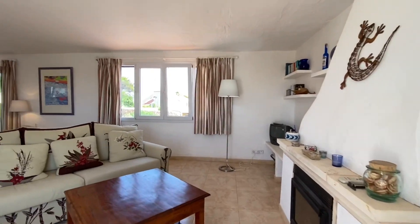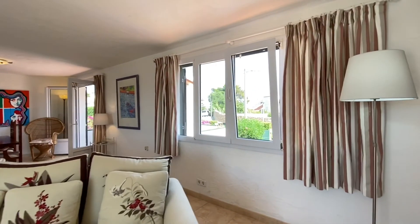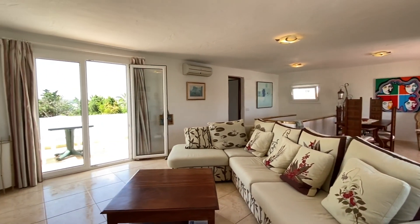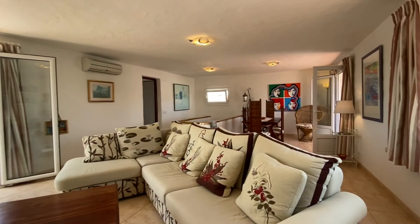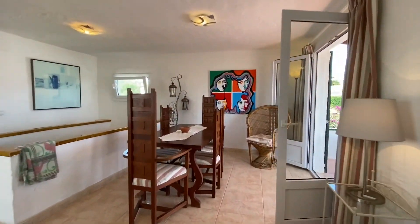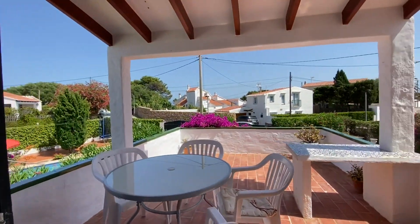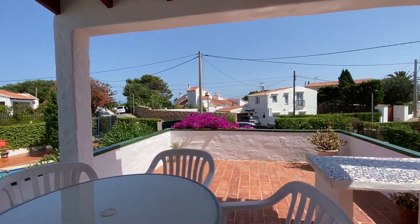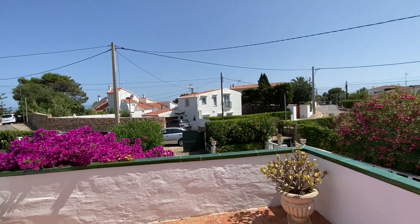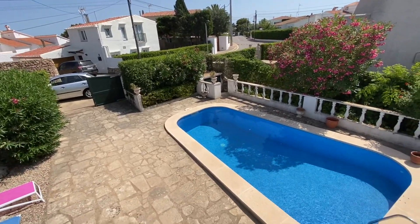Up here on the large lounge dining room area — there's a wood burner for those colder winter months, double glazing again. Large lounge and a dining area, and then we can move out onto this lovely terrace and then out to the pool area.